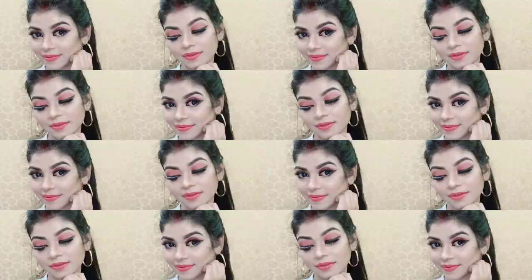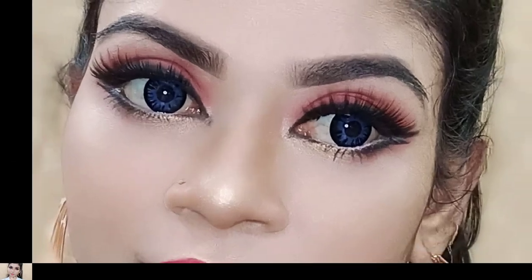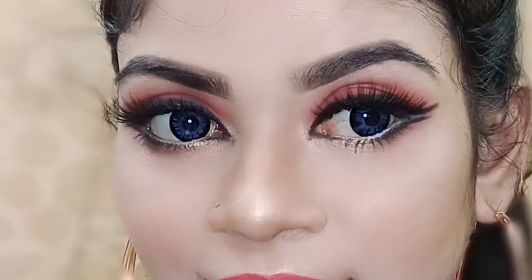So guys, that's my final look! How did you feel about today's video and my look — my Barbie eyes? Please comment in the comment section. If you liked my video, subscribe, like, and share. You can follow me on Facebook, Instagram, and Twitter. I'll see you in the next video — until then, bye!